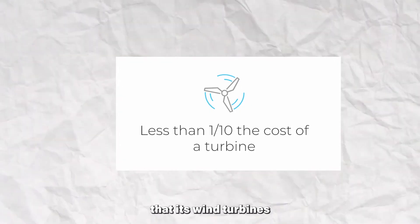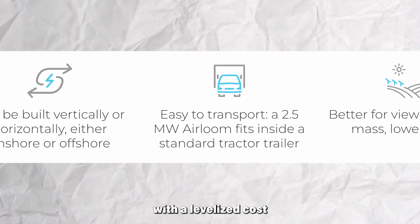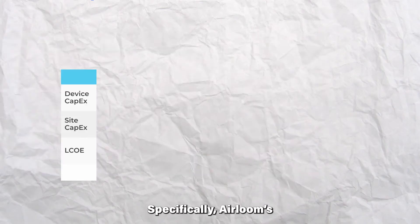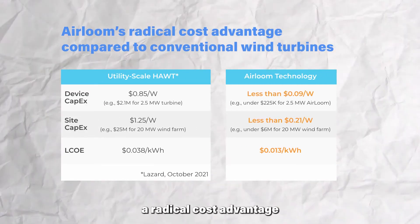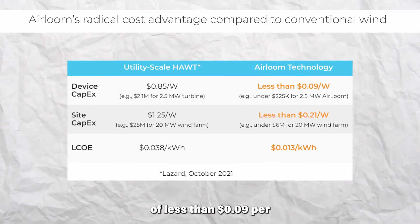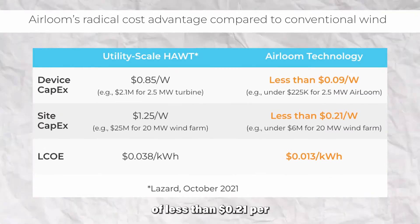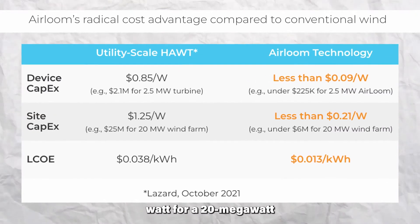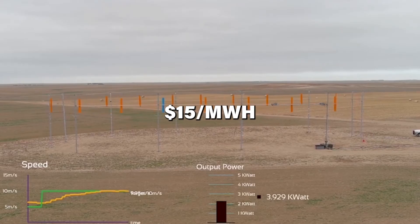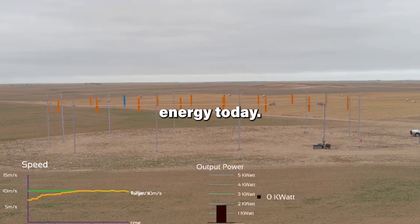Heirloom's technology offers a radical cost advantage compared to conventional wind energy. With a device capex of less than nine cents per watt for a 2.5 megawatt turbine and a site capex of less than 21 cents per watt for a 20 megawatt wind farm, this results in a levelized cost of energy as low as $15 per megawatt hour, which is more than three times cheaper than the price of conventional wind energy today.